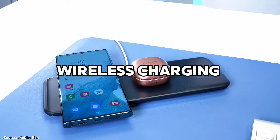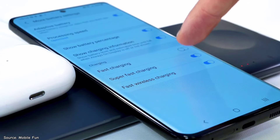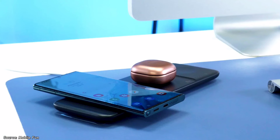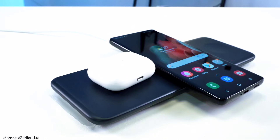Wireless charging is typically a feature reserved for high-end smartphones, rarely seen in budget models. With the S22 Ultra, you not only get standard wireless charging but also reverse wireless charging, so you'll be able to charge smartwatches, wireless earbuds, and even other phones in emergency situations — quite a useful feature for the price.